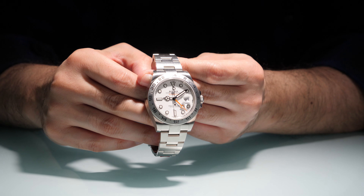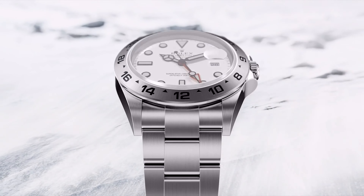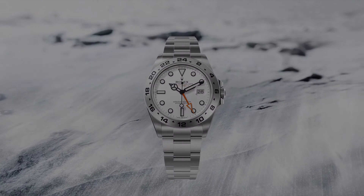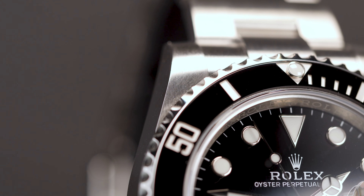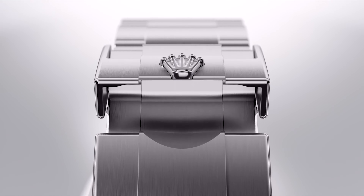By far and above, the most speculated release for this year was the new Explorer II — and here it is. Just kidding, this is actually the discontinued model, but they look almost identical. We were all hoping for a special configuration for its 50th anniversary. We even based our prediction video on this idea, but Rolex had other ideas.